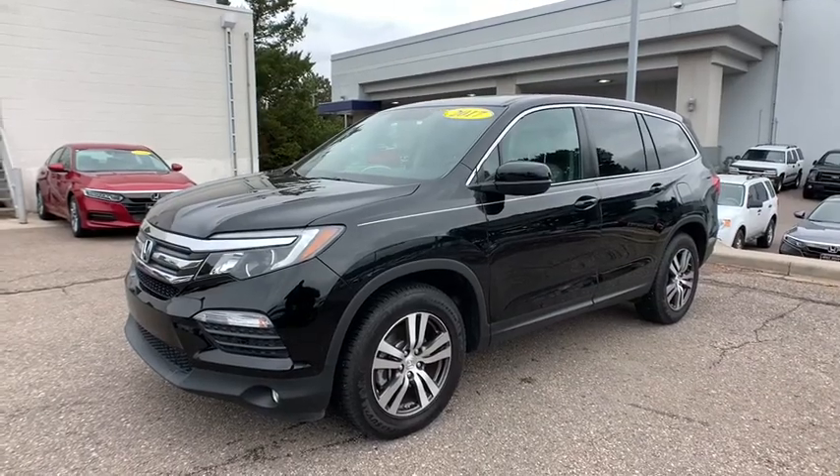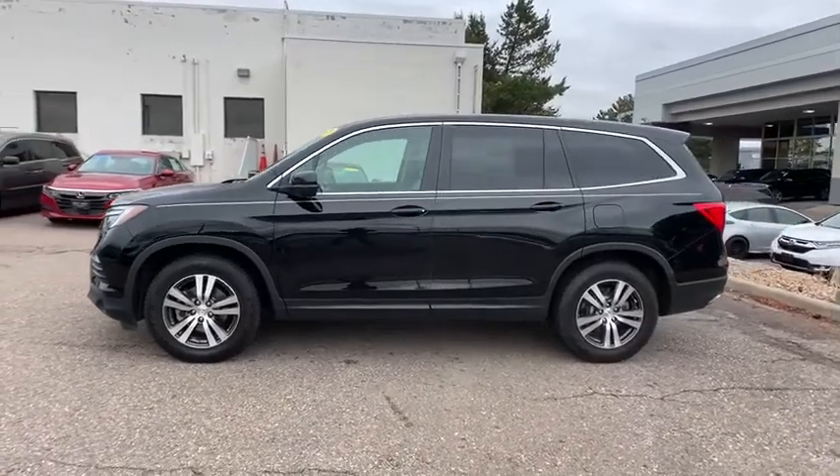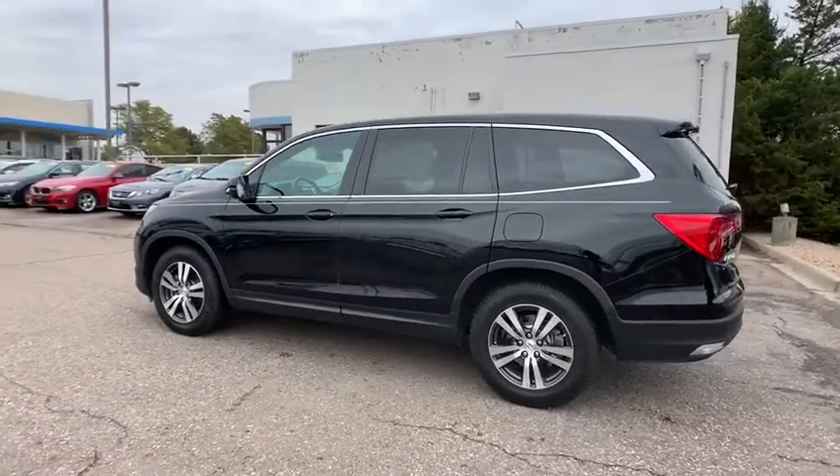Come test drive the 2017 Honda Pilot. Optimal utility. Indulgent interior. Powerful performer. You'll be ready for almost anything in the Honda Pilot.